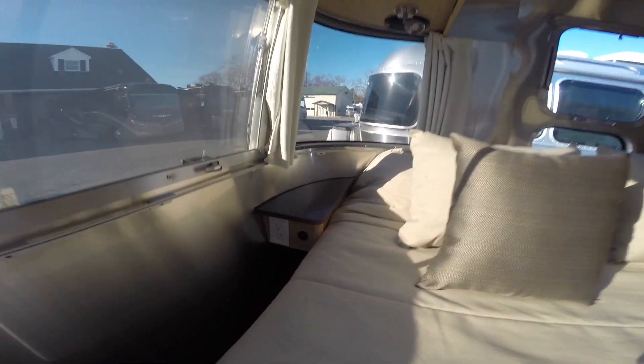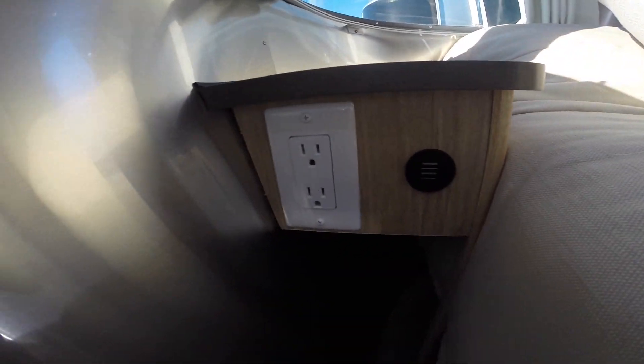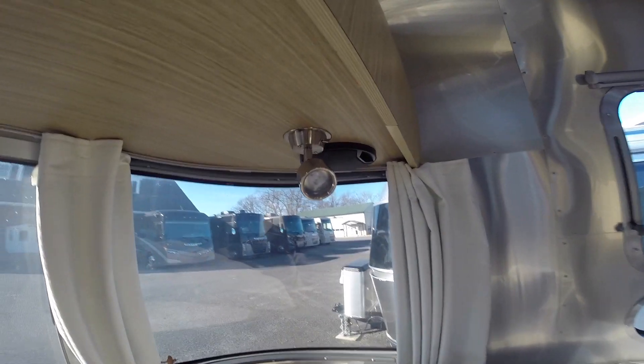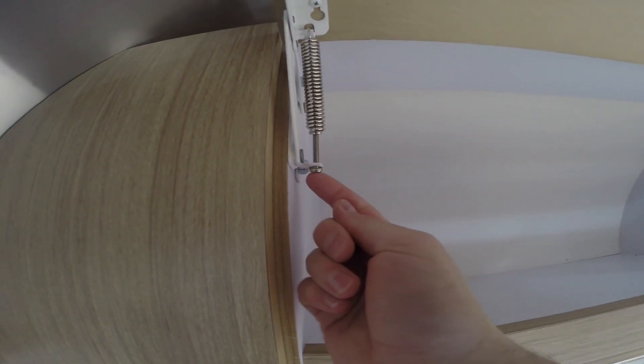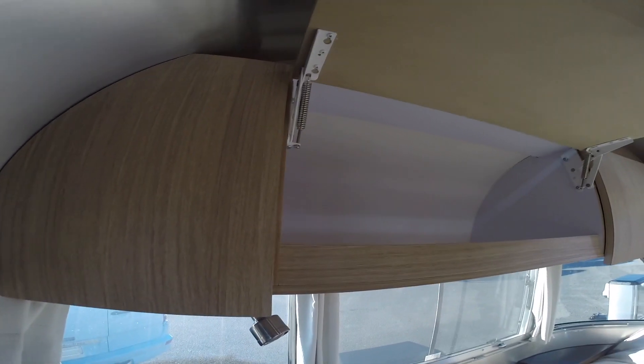Next to the bed there's a nightstand with a USB charge port next to a regular electrical outlet. There's a speaker in the roof locker next to a reading light. The overhead roof locker has a generous amount of storage with a lip so your stuff doesn't slide forward. The hardware is adjustable — you can tighten it for more tension to keep it closed or for more lift assist.